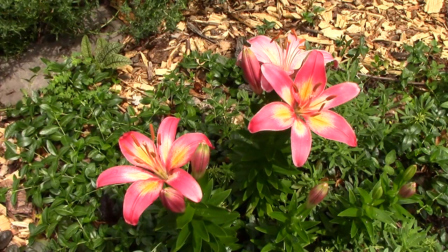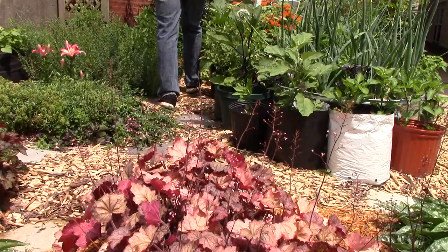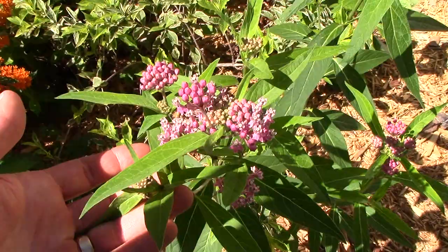We have two different kinds of butterfly weed, which is the species of milkweed that attracts butterflies, especially monarchs — this pink one and this stunning orange butterfly weed.